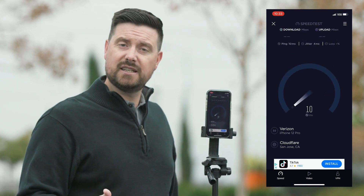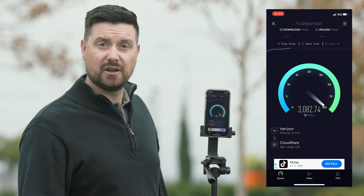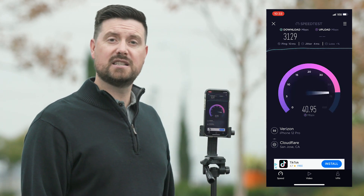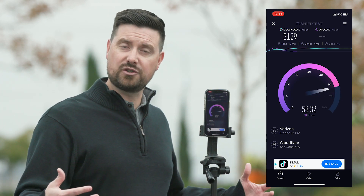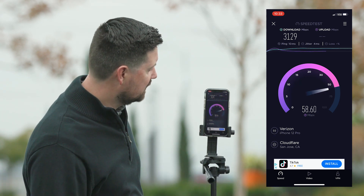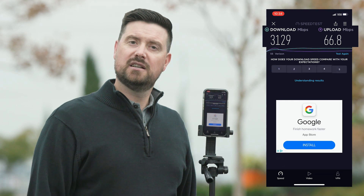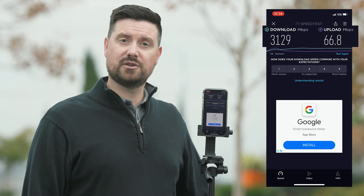What we're going to demonstrate is that with 5G millimeter wave or the ultra wideband, we're actually getting very good speeds right here. We're pulling in above 3 gig, and in the location where we're going to be doing our test, it actually switches to 5G nationwide. 5G nationwide is excellent because it travels greater distances but at a much reduced speed. As you can see right here, we've got about 3.1 gig on the download and about 66 on the upload, and we're hoping to replicate as close to that as possible when we go to our test location.